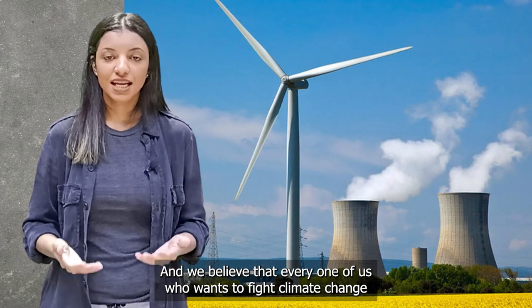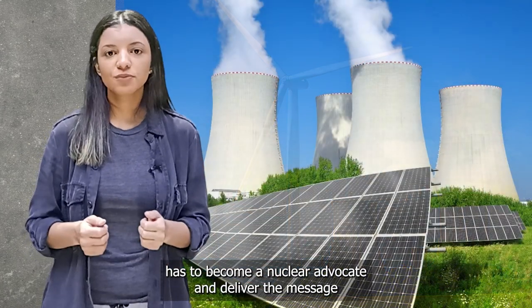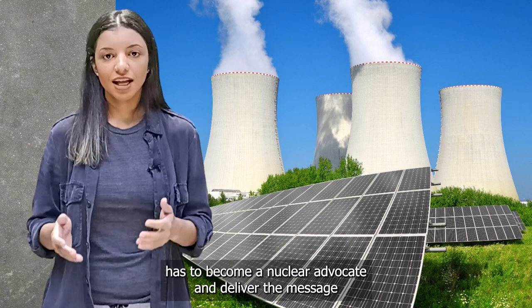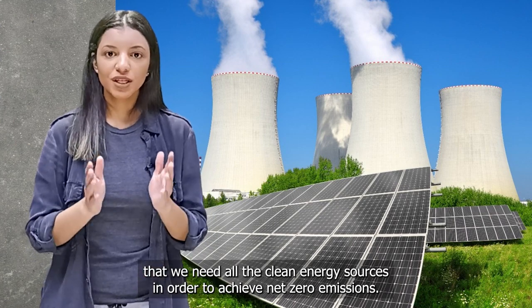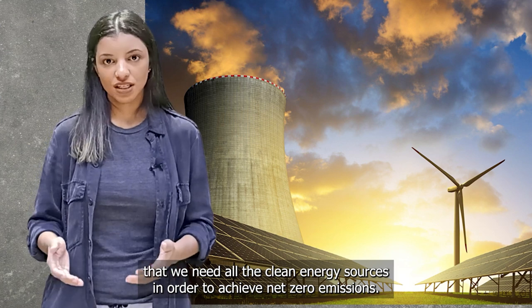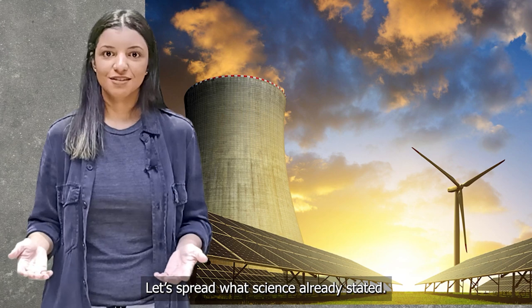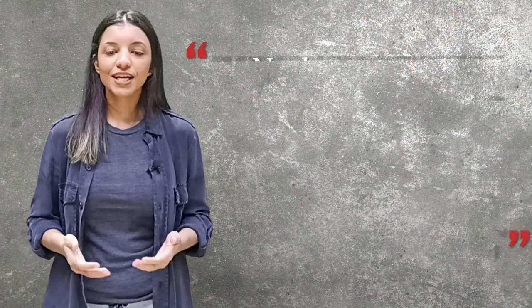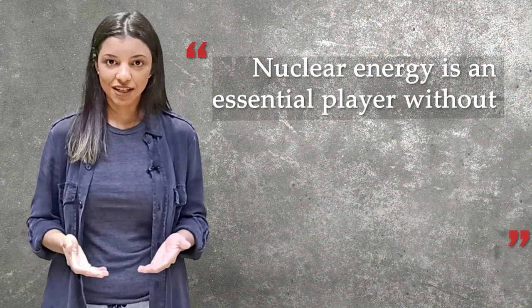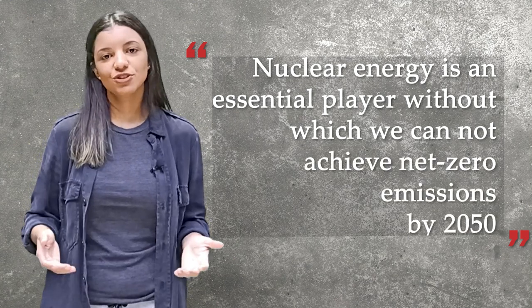We believe that every one of us who wants to fight climate change has to become a nuclear advocate and deliver the message that we need all the clean energy sources in order to achieve net zero emissions. Let's spread what science already stated: nuclear energy is an essential player without which we cannot achieve net zero emissions by 2050.